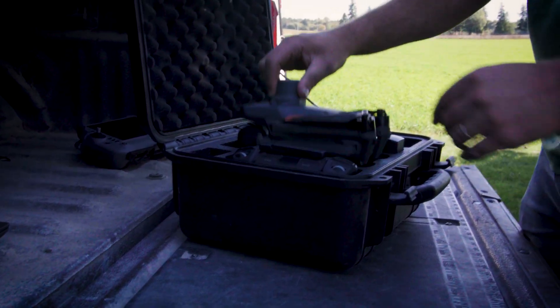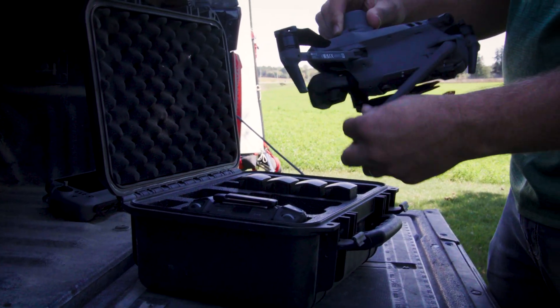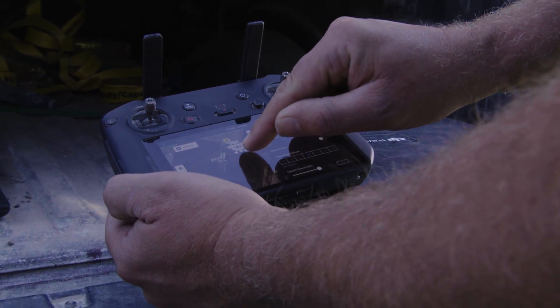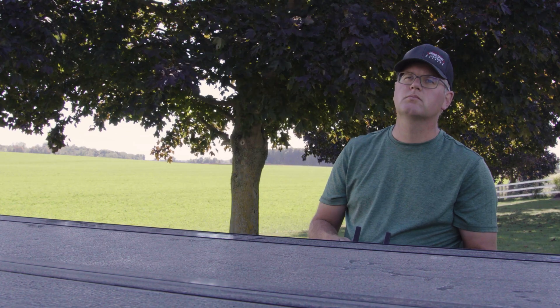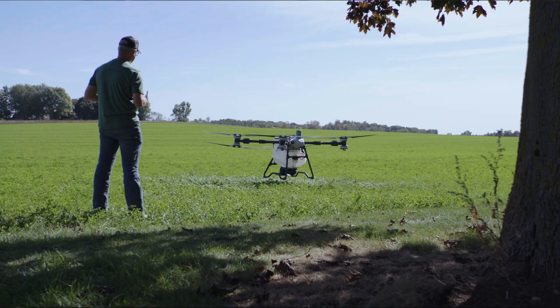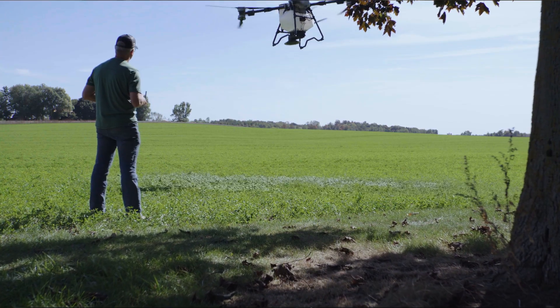A traditional spraying workflow for me is: first we've got to map the field, so I'll take my M3M out and we'll scan the field. After that, we get the drone ready — it goes, it flies, it lands. You fill it again and you press start.